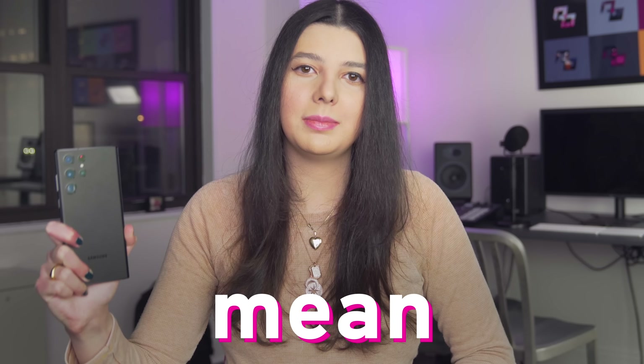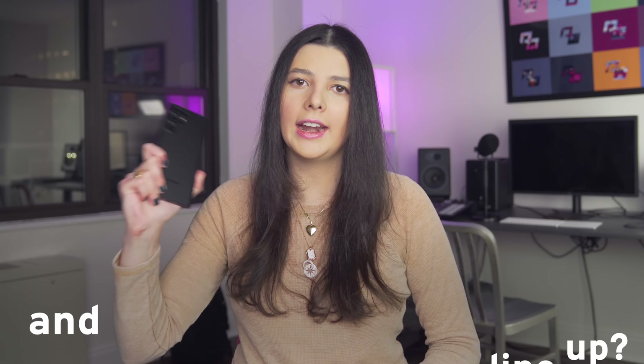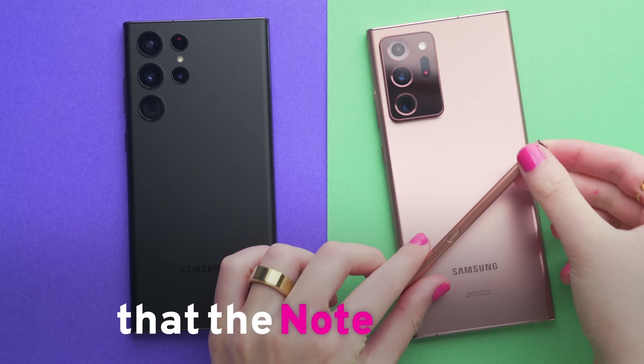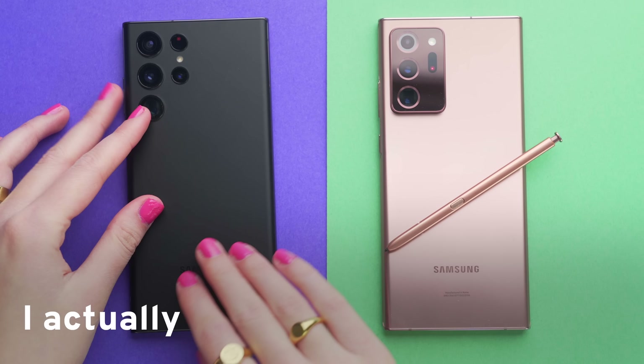Does the launch of the S22 Ultra mean the death of the Note lineup, and is this phone even worth it for $1,200? The addition of the S Pen, the boxy build, and the price point all help make a compelling argument that the Note is done. But I actually don't think it's that simple, and we'll talk about that more soon. But first, is the phone even good?